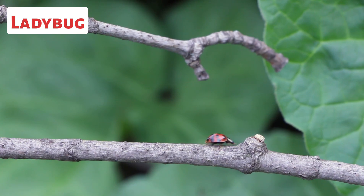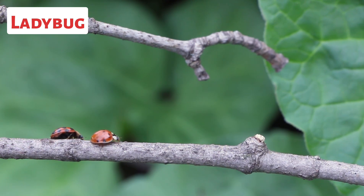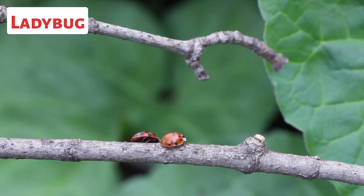This is a ladybug. Ladybugs, also known as lady beetles, are small beetles belonging to the family Coccinellidae. They are widely recognized for their bright colors and distinctive spotted patterns.